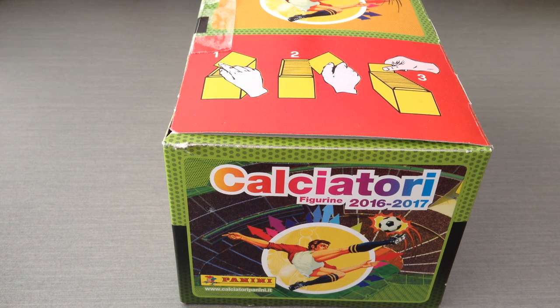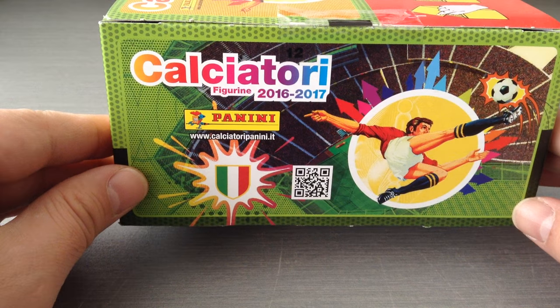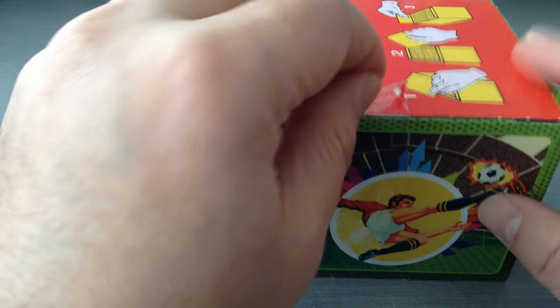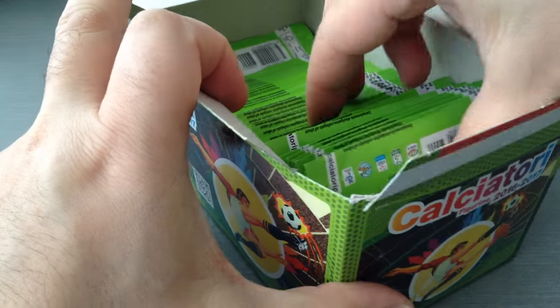Hello guys, what's going on? This is Red Scouts at double seven, double nine. Welcome to the channel once again. Today is part three of the Calciatore 1617 sticker collection box opening. I've opened two parts already, or 25 packets, and now I'm going to open 25 more.